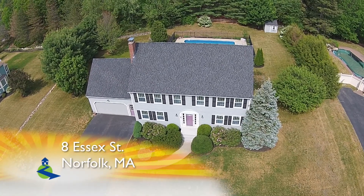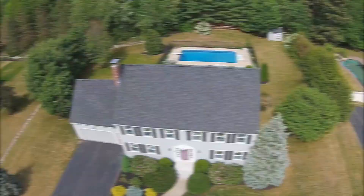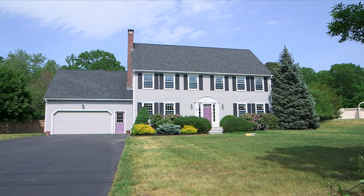Spring has sprung here at 8 Essex Street in Norfolk, Massachusetts. This well-maintained colonial was built in 1992 in a quiet neighborhood setting and is built on nearly three-quarters of an acre.